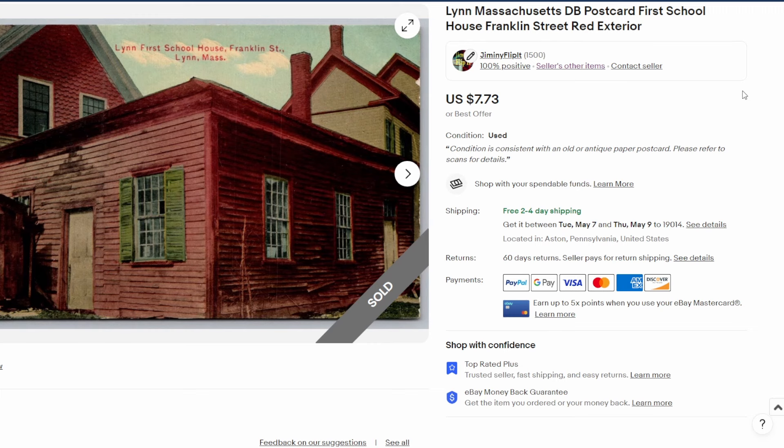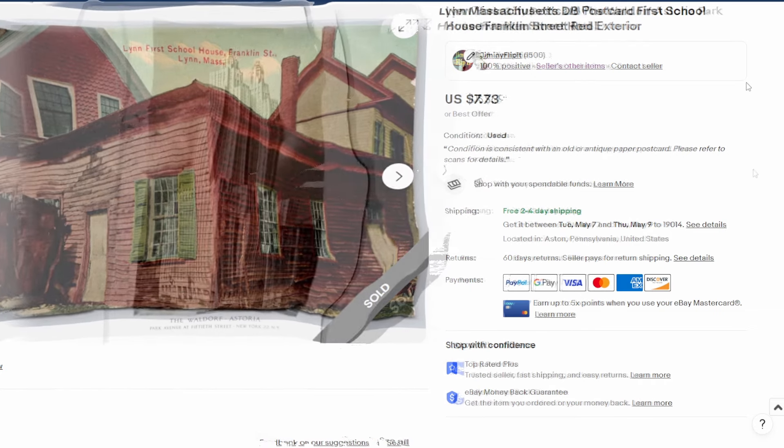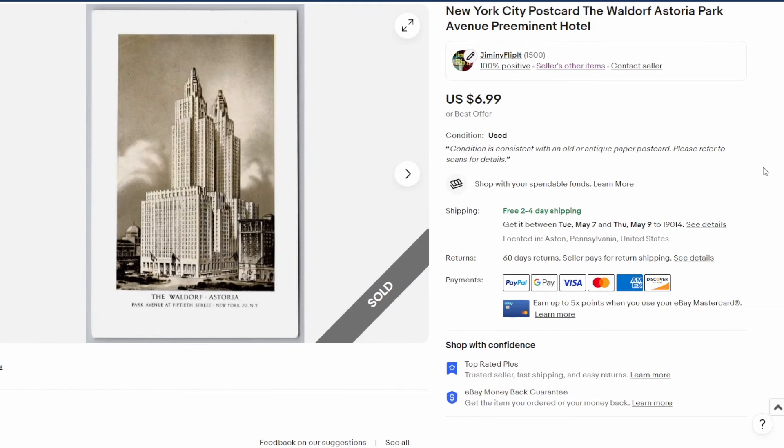That postcard was for the first schoolhouse on Franklin Street in Lynn, Massachusetts. Then wrapping up the video, a seven dollar postcard sale for the Waldorf Astoria — probably from the 1930s or 40s — a nice image that sold just a couple of days prior to filming on May 4th. May the 4th be with you for all the Star Wars fans.